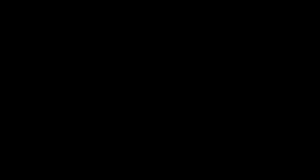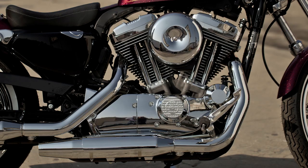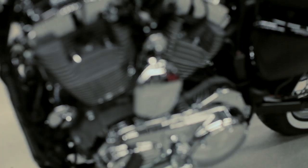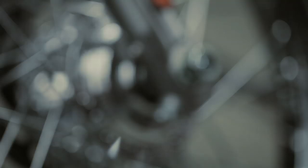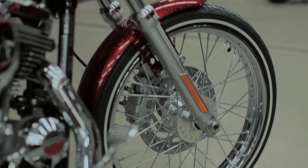We went back to a more traditional round air cleaner, which frees up space on either side of the V to expose the pushrod tubes, really showcasing the engine and giving a classic appeal to the 72. We've also given the cases, heads, and cylinders a gray paint that provides a nice accentuation with the chrome. This bike looks like it just pulled into a ride-in show, and we're offering it right from the factory — big chrome, white wall tires front and rear, which adds to the nostalgic feel and lightens up the bike visually.